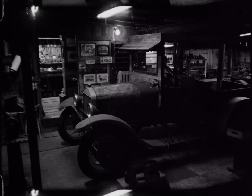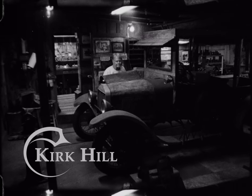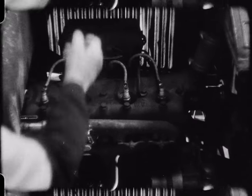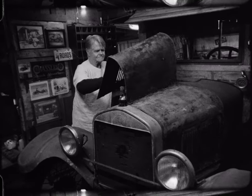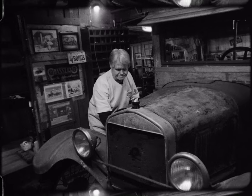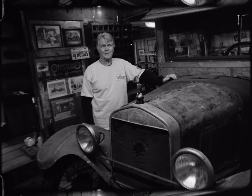They made the Model T from 1908 to 1927, and they made over 15 million of them. There are still many of them still running. A lot of parts are available — original parts — and there are parts suppliers making new parts. I actually have a barn behind my shop that is a Model T parts barn. It's full of parts I have been buying for years and years, and I have so many original parts I could probably build at least four more cars, maybe more.